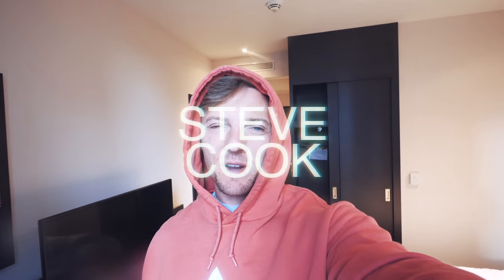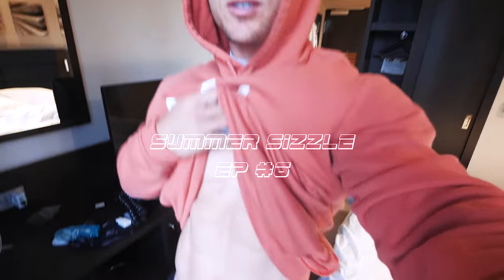Guten Morgen — that's good morning in German. I've been at a very good translation. I'm here in Frankfurt. It's a Gymshark pop-up today and we are almost two weeks into the summer sizzle.